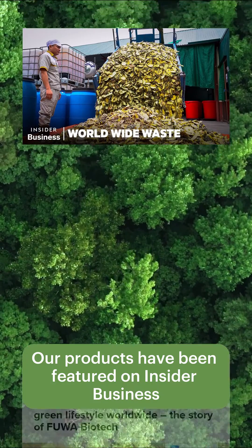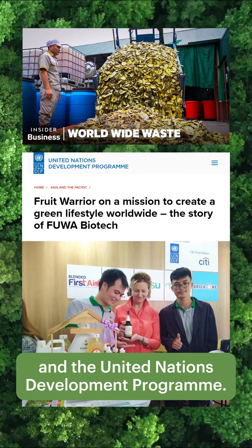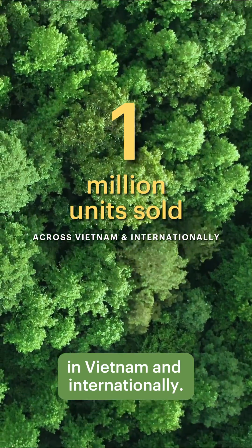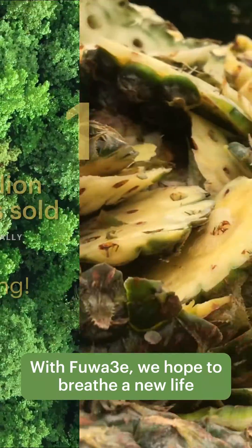Our products have been featured on Insider Business and the United Nations Development Program. We are proud to have sold more than a million units in Vietnam and internationally — and counting!